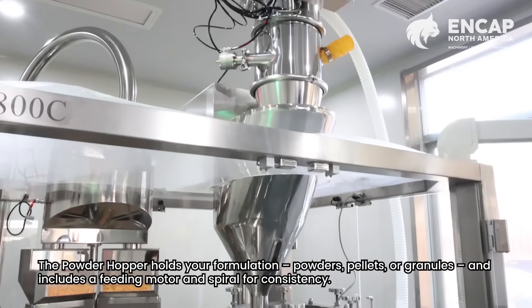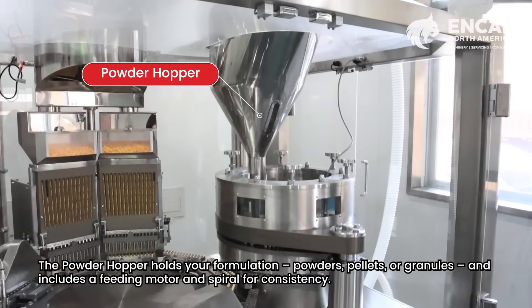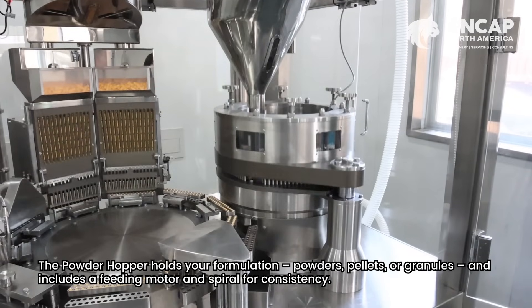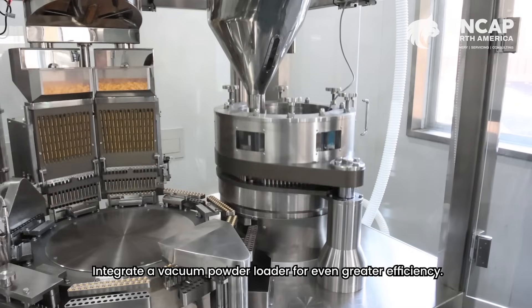The powder hopper holds your formulation — powders, pellets, or granules — and includes a feeding motor and spiral for consistency. Integrate a vacuum powder loader for even greater efficiency.